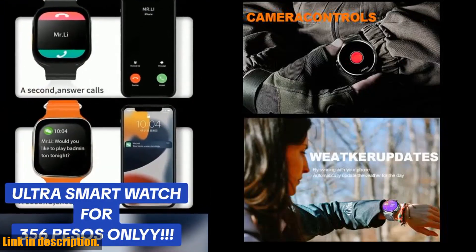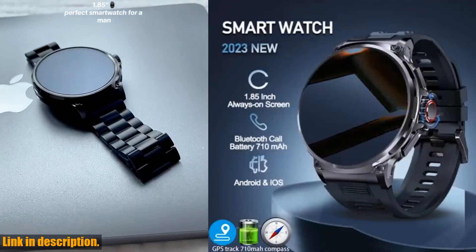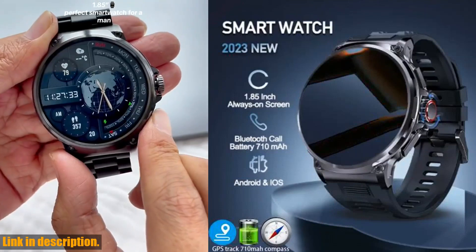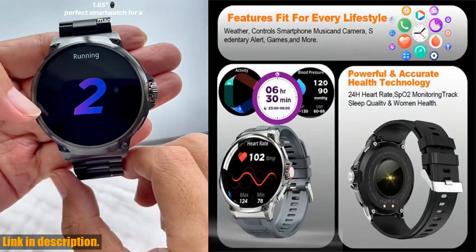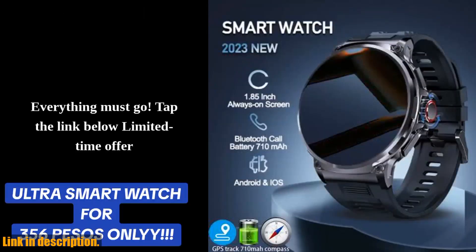But what really sets this smartwatch apart are its features. From 24/7 heart rate monitoring, blood oxygen sensors, sleep tracking, and stress management, to AI voice and Bluetooth call features, and up to 100 different exercise modes — the Colme V69 truly has it all.